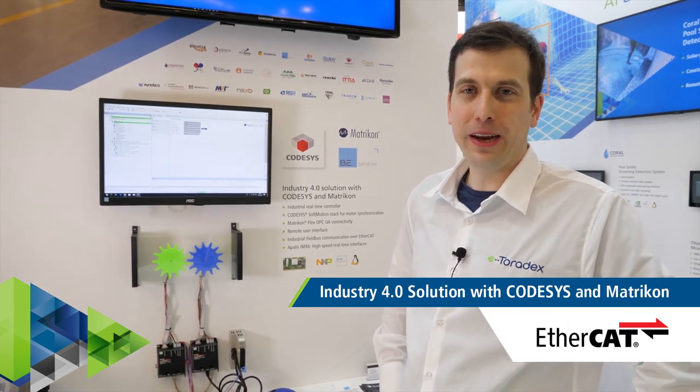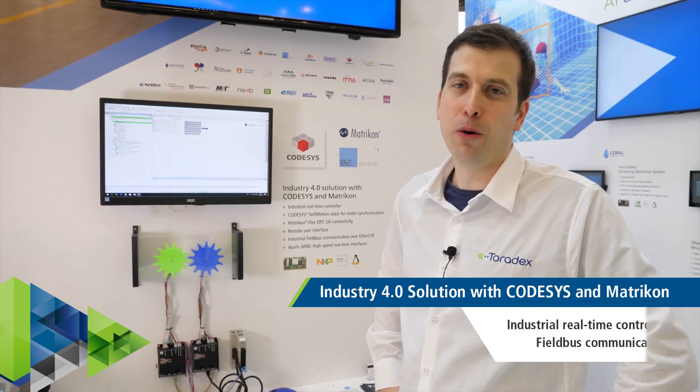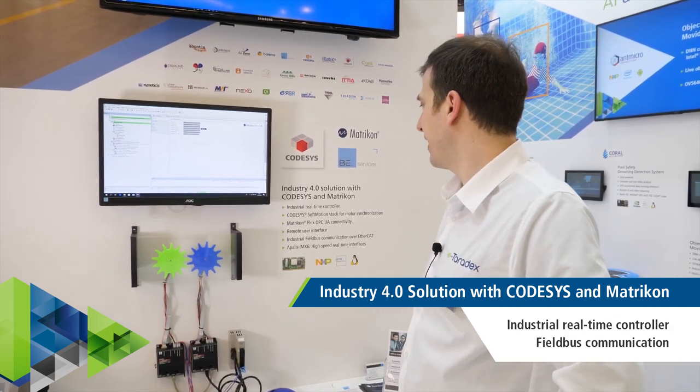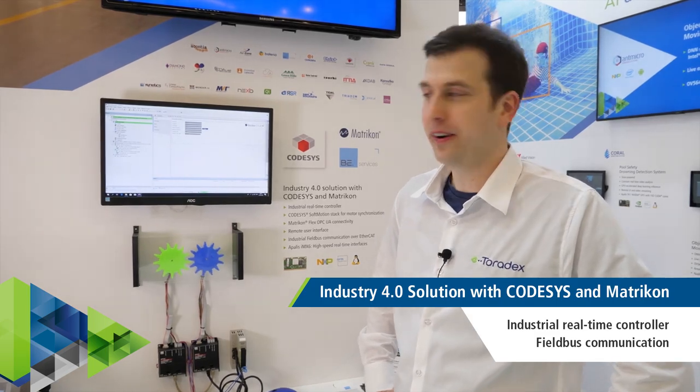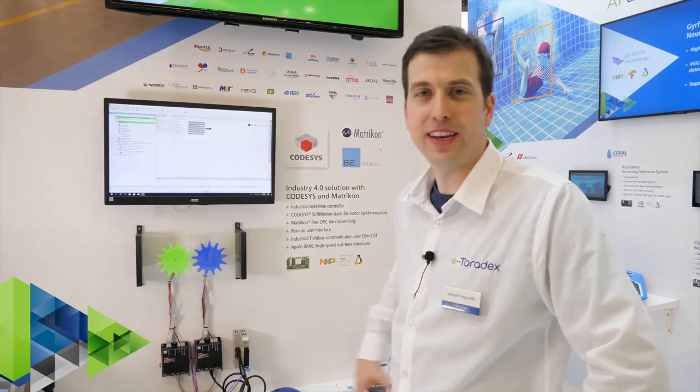This Industry 4.0 demo built by BE Services uses the CODESYS SoftMotion and Soft PLC stack as well as the Matrikon Flex OPC UA server. You see two gears completely synchronized over an EtherCAT communication.